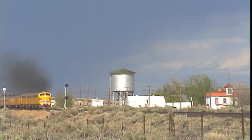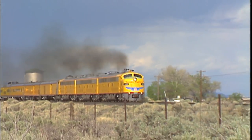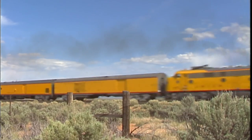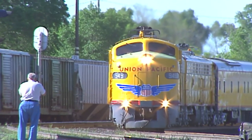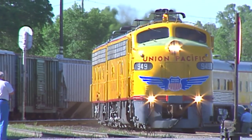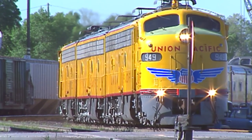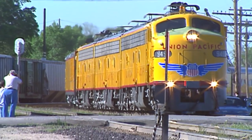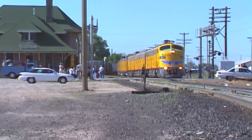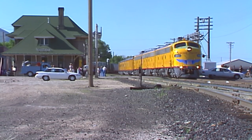There are also five diesel locomotives in the heritage fleet. These three units are E9 diesel locomotives built in 1955 - they were added to the heritage fleet in 1984 after being completely rebuilt. The other two diesels in the heritage fleet are an SW10 switcher and a DD40X, the most powerful diesel locomotive ever built.